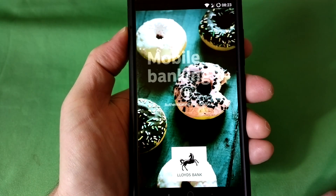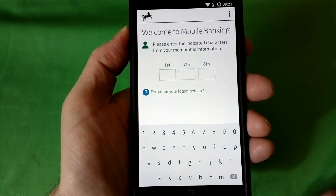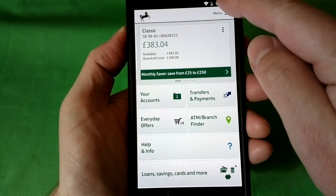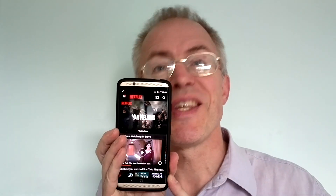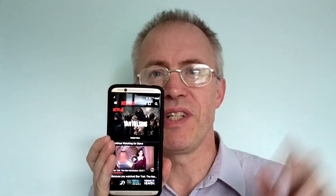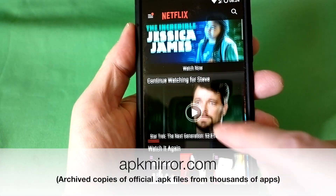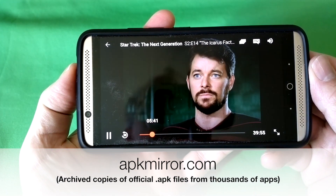Unlike CyanogenMod, LineageOS doesn't come with optional root access, which is a good thing — it means you're running as a regular Android user and regular online banking apps should work fine, though Android Pay currently balks at LineageOS. I'm expecting an update from Google to fix this at some point. The only other glitch I found is that Netflix is hidden in the Play Store from LineageOS users, presumably for some DRM reason — so I sideloaded the Netflix app from apkmirror.com, a fabulous resource if you know what you're doing, and then Netflix works just fine.